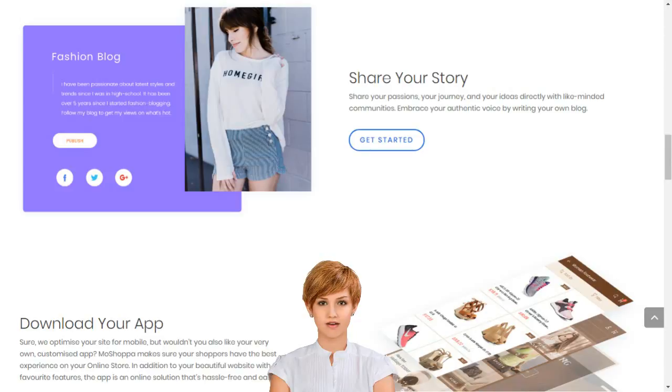You make up to 10% commissions on every product sold on your personalized online store. We manage inventory, payments, hosting, analytics, SEO, merchant relationships and everything in between. It's that easy. Stop dreaming and start living. Choose your MoShopper package today.